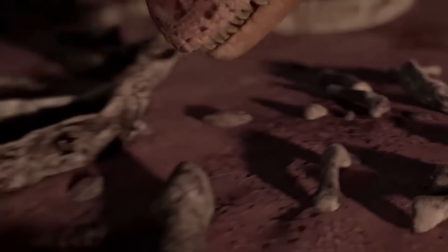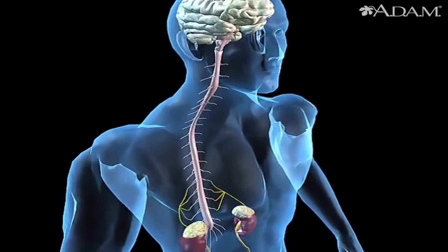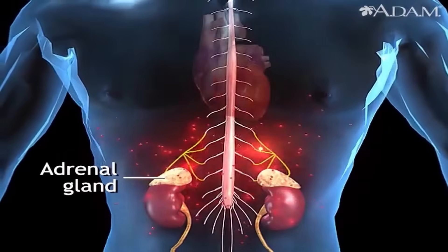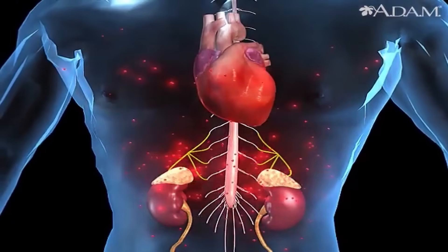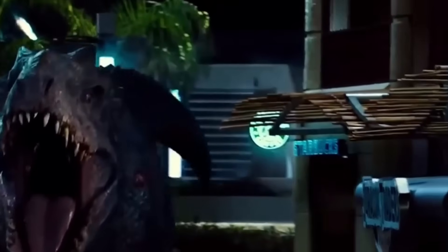The fight, when it comes, isn't even close. But here's what most people miss about this story: the Allosaurus doesn't even need to fight it, because the real killer is stress — not claws, not teeth, not some epic dinosaur battle. Just pure, constant, overwhelming stress that turns the creature's own body against itself. When animals get stressed, their bodies pump out cortisol. It's supposed to help you survive short-term danger — fight or flight, get through the crisis, then go back to normal. But the Indominus Rex never gets to go back to normal, because every single day is a crisis.